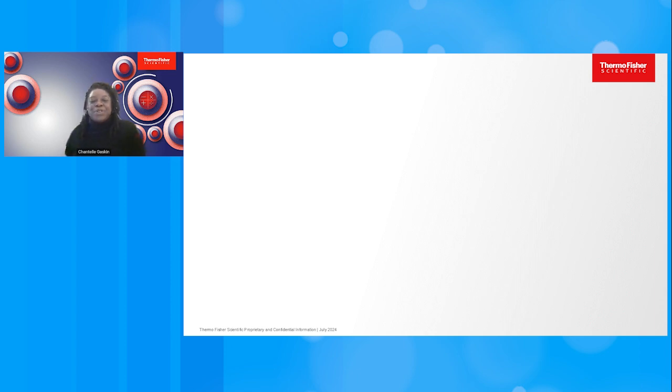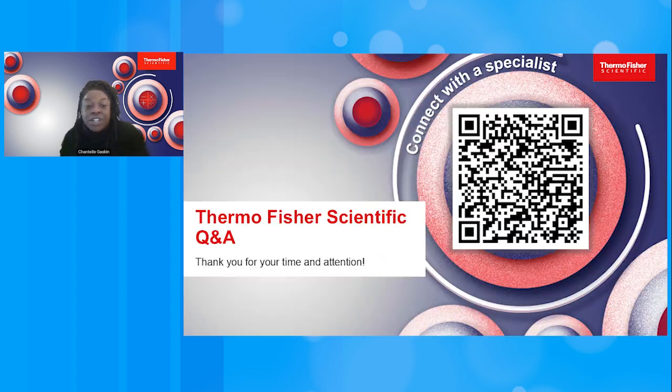Our new bioprocessing calculators are now live and available at thermofisher.com/bioprocessingcalculator — one word. Thank you for your time, and I'm happy to take your questions.